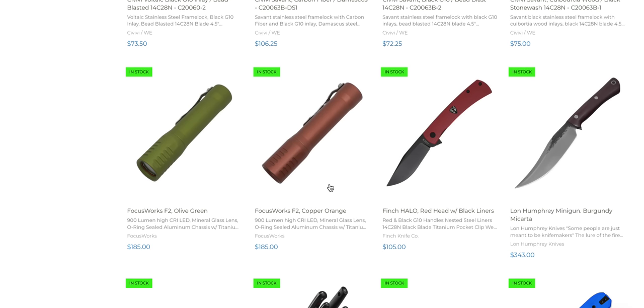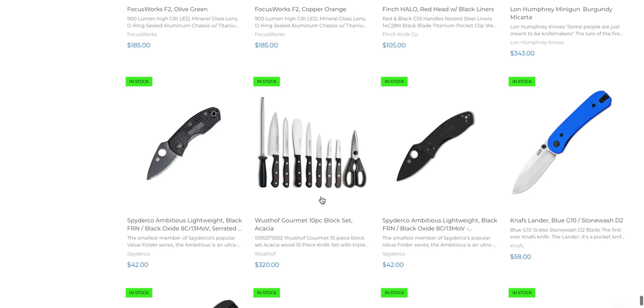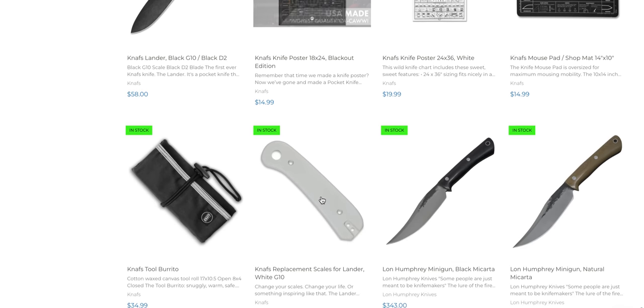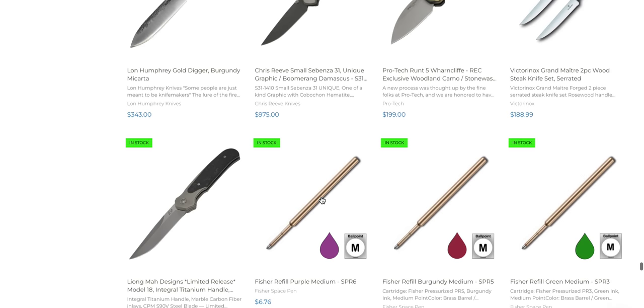Focusworks F2 in copper — these are cool flashlights. I've never handled them but I always thought they looked really cool.